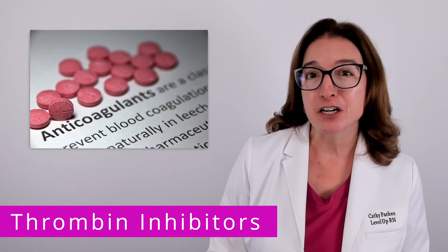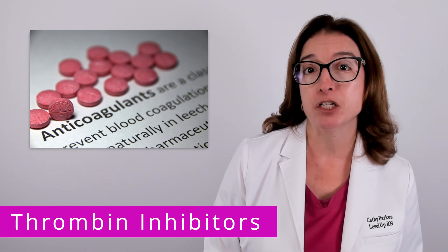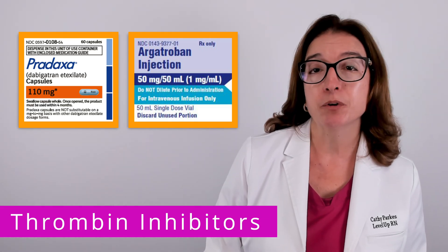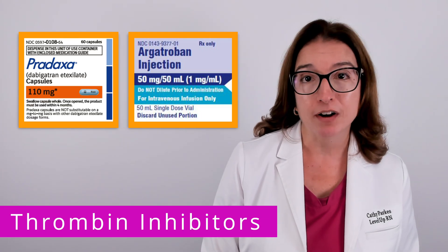Thrombin inhibitors are a class of anticoagulants that are used to prevent the formation of blood clots. Medications that fall within this class include dabigatran, which is brand name Pradaxa, and argatroban, which is brand name Acova.